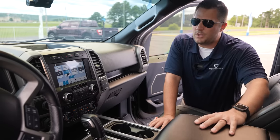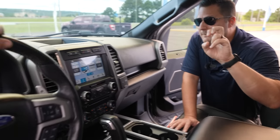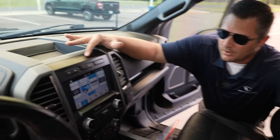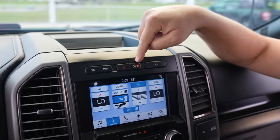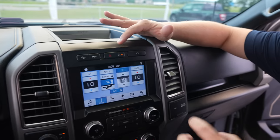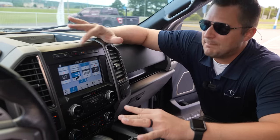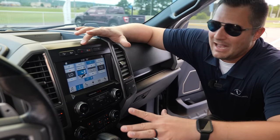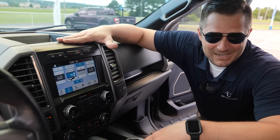One thing I want to point out: when you start this car up there is something I've installed — what they call an auto start-stop eliminator. You pop this piece up, pull the dash out just a little bit, and behind the auto start-stop button there is a dongle that plugs in so that every time you get in the truck it automatically defaults to the off position. You don't have to tap that button every single time. It's staying in the truck.